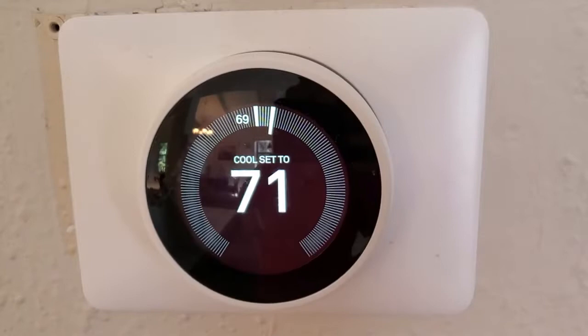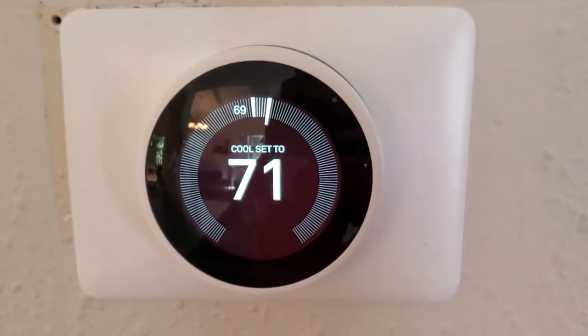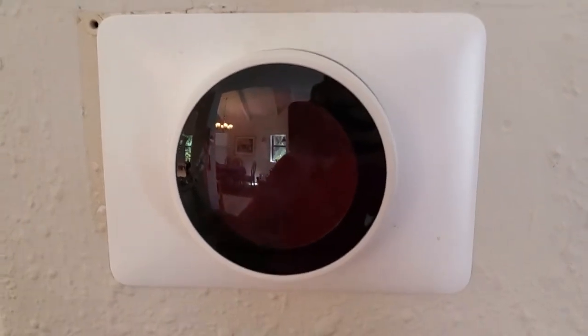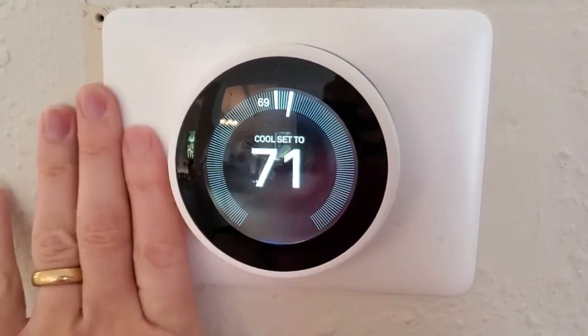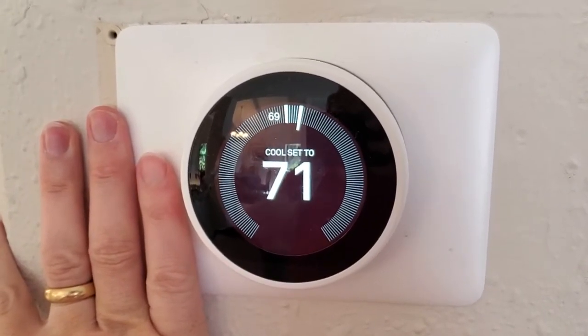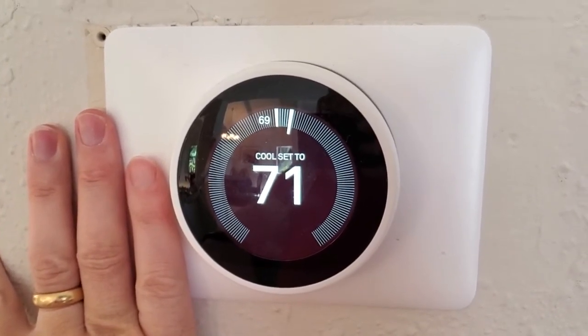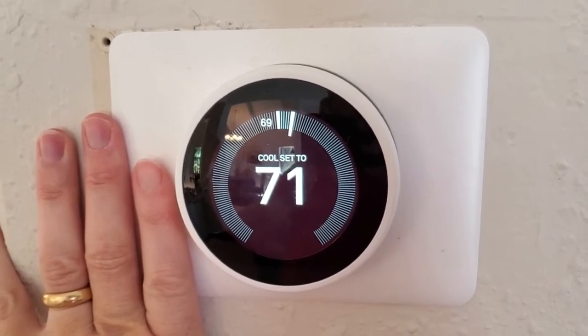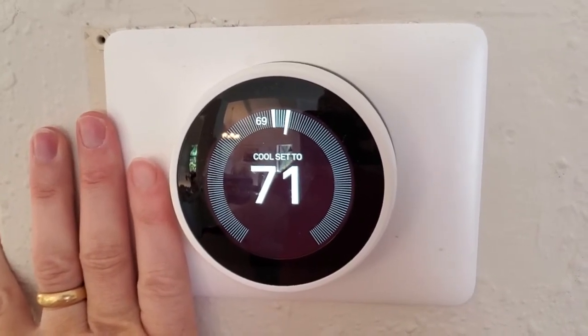Some people have a theory that sometimes those wires don't supply quite enough power — it might fluctuate — and that battery is there to smooth out those fluctuations. I'm not sure if that's the case, but the upshot is you don't need to charge this. The Nest thermostat will power itself, and even with its internal battery, power itself during a power outage for quite some time before it runs out.